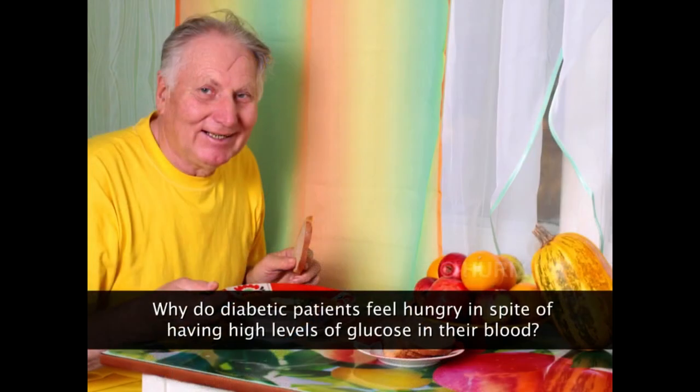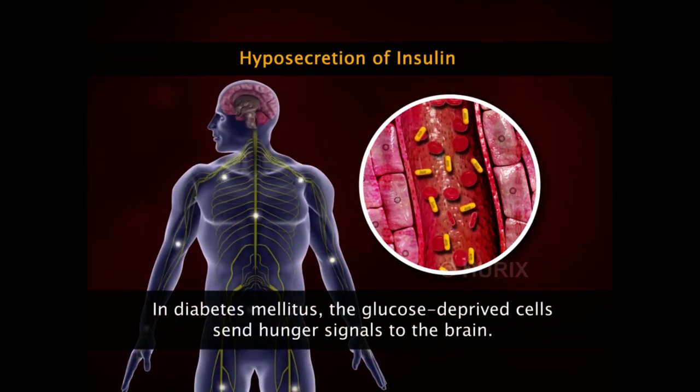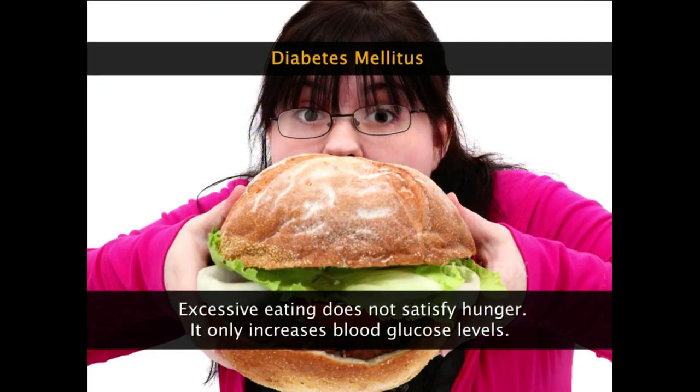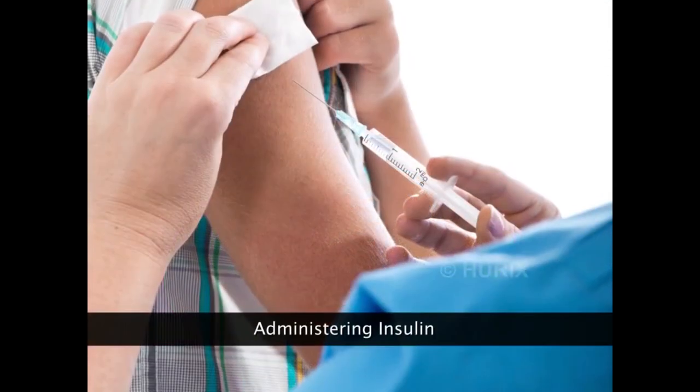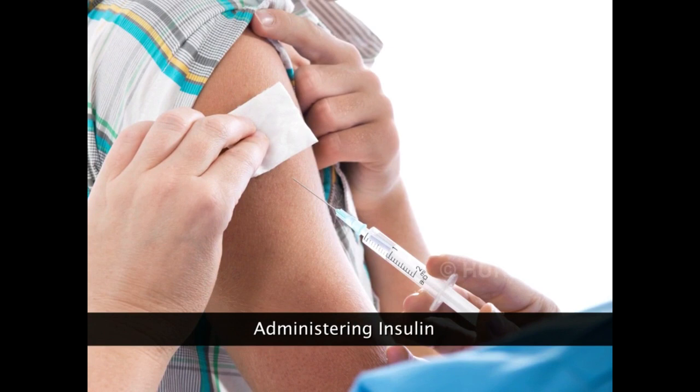In spite of having high blood glucose levels, diabetic patients feel hungry because with less insulin, glucose in the blood is unable to enter the cells, leaving all cells energy deprived. These energy-deprived cells send hunger signals to the brain. However, excess eating only aggravates the situation by making blood glucose levels shoot up. Diabetic patients with high blood glucose levels are therefore administered insulin, which stimulates glucose uptake by cells and decreases blood glucose levels.